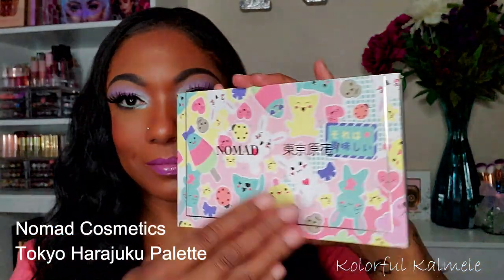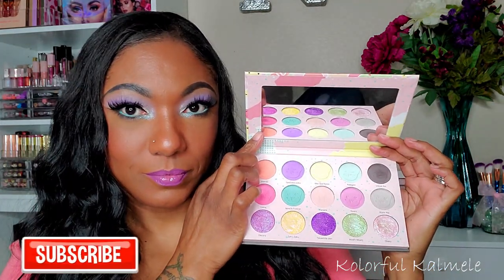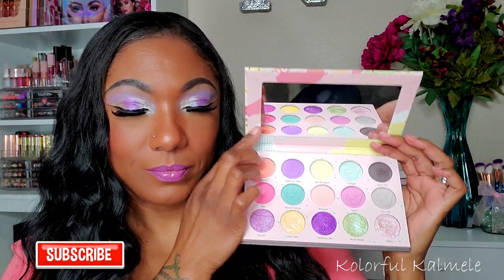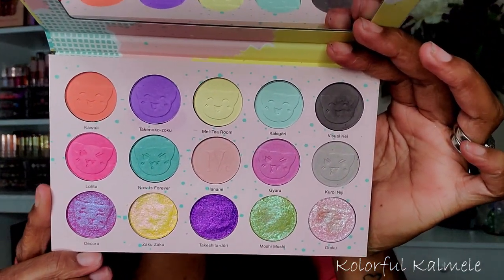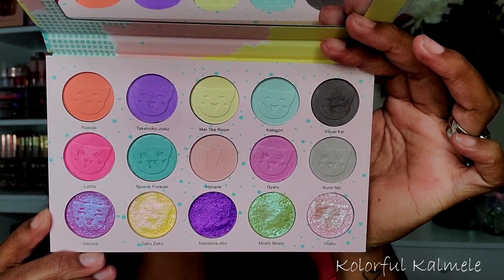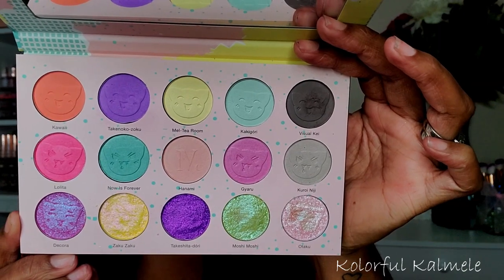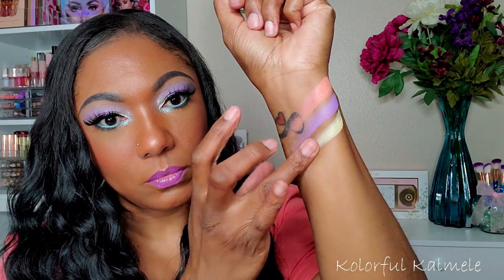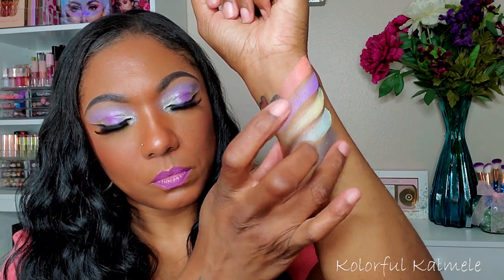This is what the palette looks like. There are 15 shadows in here. It is cruelty free and has a 12 month shelf life. It does include a mirror and as you can see there are some absolutely gorgeous pastel shadows in here. This palette does have matte shadows as well as five unique toppers — they're beautiful shimmer shadows but they kind of have that sheer topper look to them. They're so, so pretty you guys.